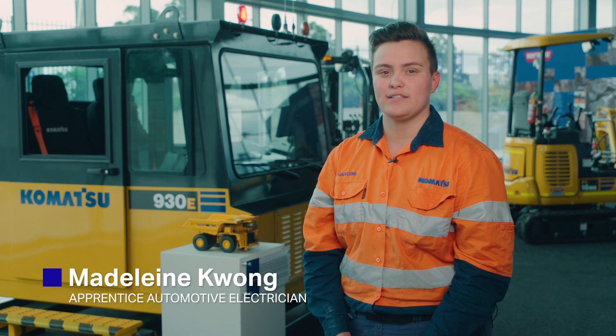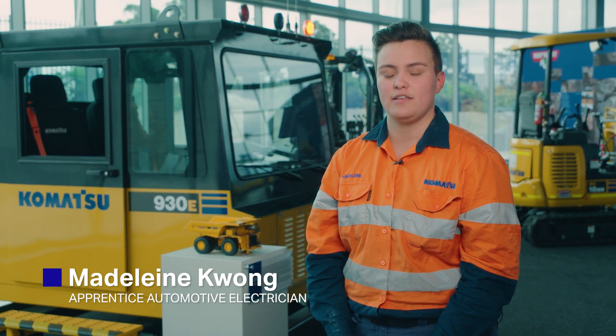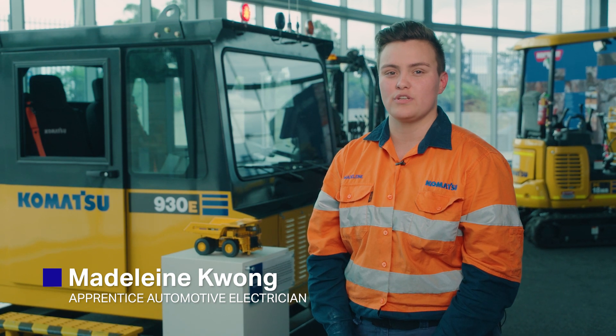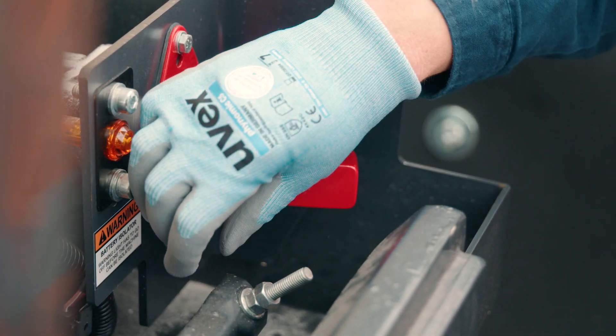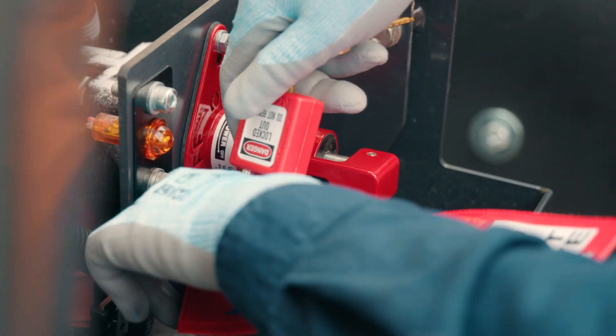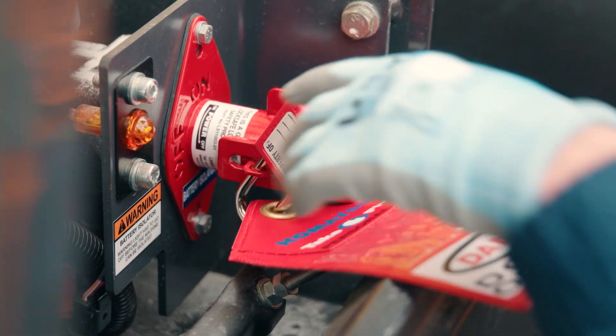A standard PM clinic requires at least two people — one to control the machine and the other to be physically near the hydraulic valves and hoses during these adjustments. On these jobs we're faced with various risks such as exposure to stored energy and environmental hazards such as noise and extreme temperatures.